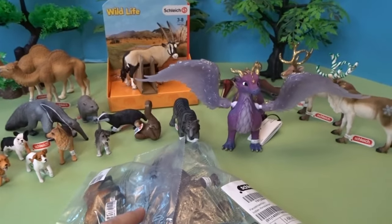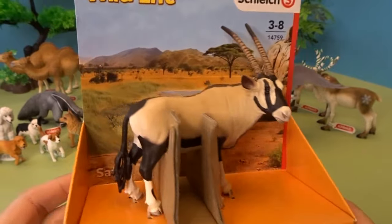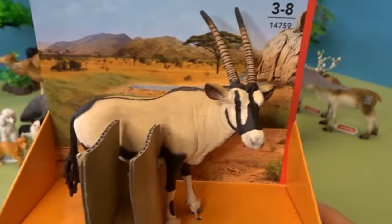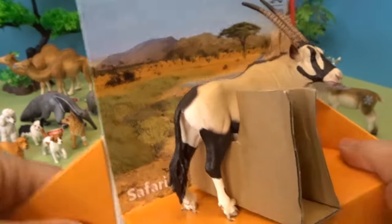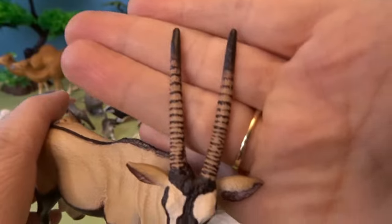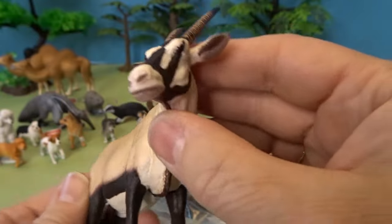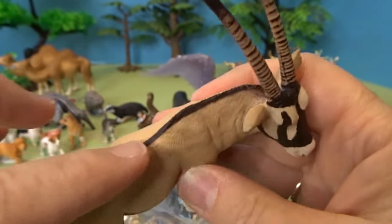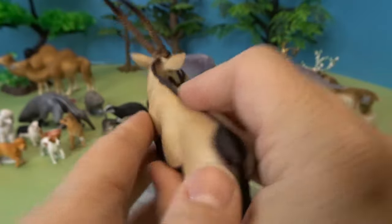Here is our next animal from the Safari Wildlife Series — this is an oryx, a type of antelope. Look at those long horns and that long tail. Here's our oryx out of the package. I love these horns and the different black and white pattern stripes on its face, its little ears, the stripe going down its back, and a big long tail. So that is an oryx — kind of an antelope, very neat.